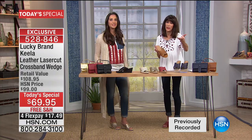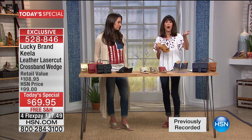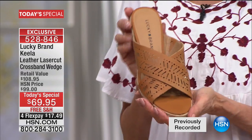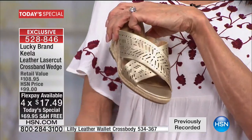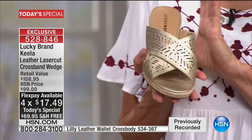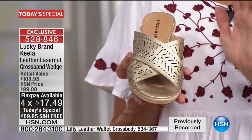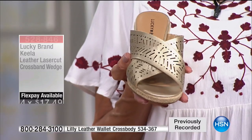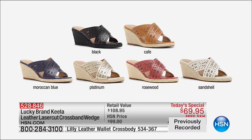Today you're getting the benefit of about $40 off the today's special, because it retails almost $109 — it's $69.95 in all the color choices. The platinum right now is the most popular, far and away the most popular. FlexPay at $17.49 a payment, and on your HSN card it's $14.